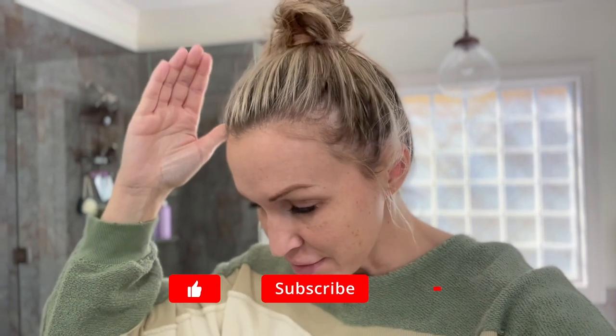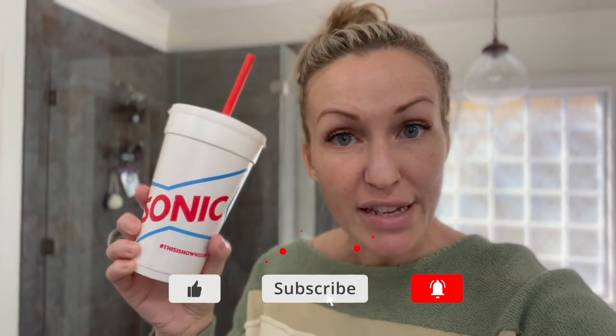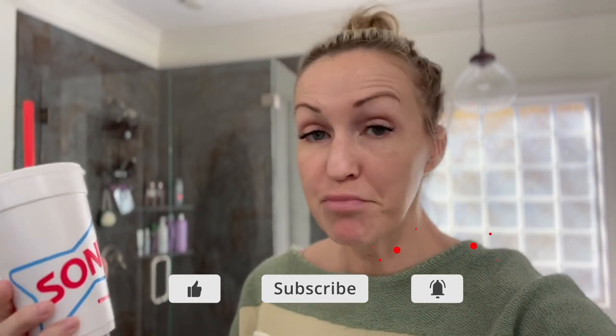In an attempt to just keep it real with you guys, I'm going to rock my messy bun. I am not putting on a lick of makeup. I am running on caffeine and pure adrenaline because, let's be honest ladies, that is what most days are like for us as moms. So cheers to you — cheers to the moms. Let's get into today's video.